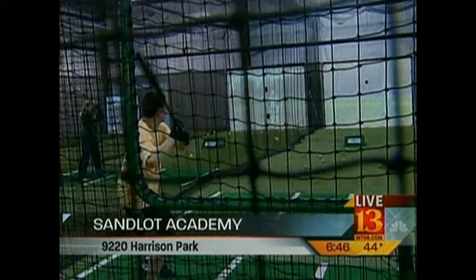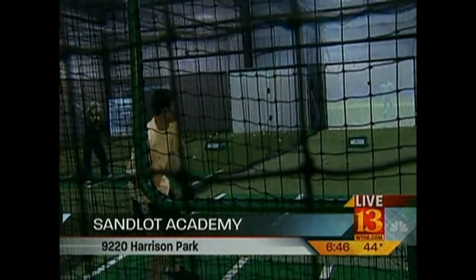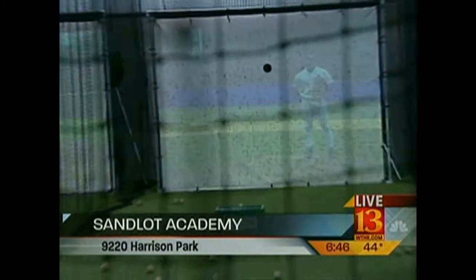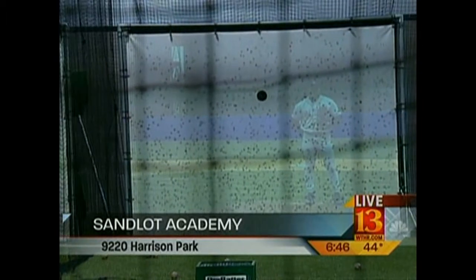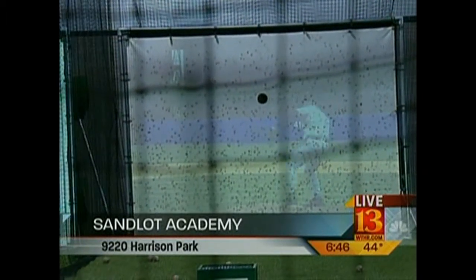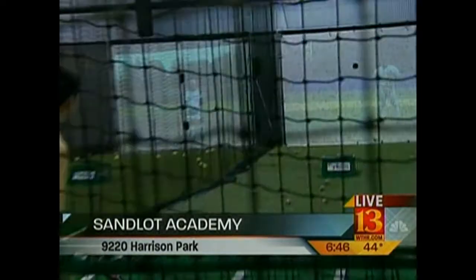Ben Kurtz. This is called the ProBatter — it's a simulator. What it does is simulate a live pitcher. We can program this to throw anywhere from 40 miles an hour to 100 miles an hour, and it also has a variety of pitches. We've got an individual here — this is Marty, our president — and he is actually filming Ben so that we can do some analysis down the way.